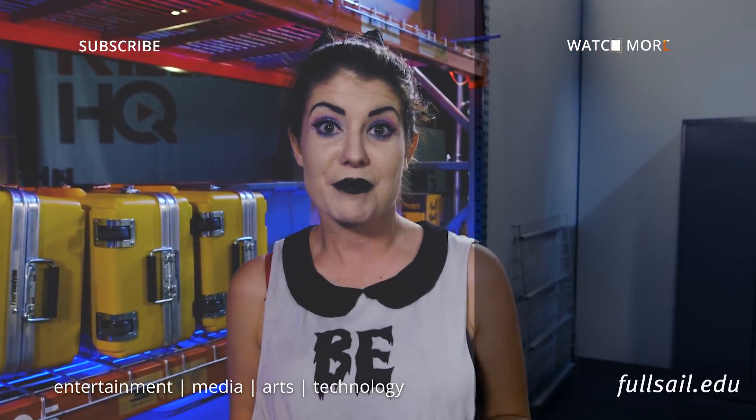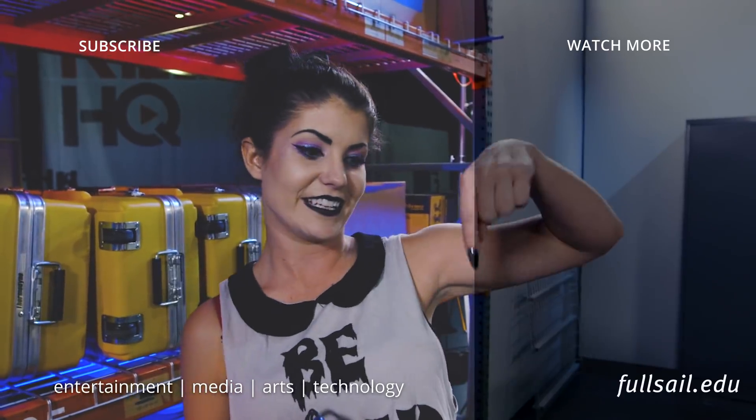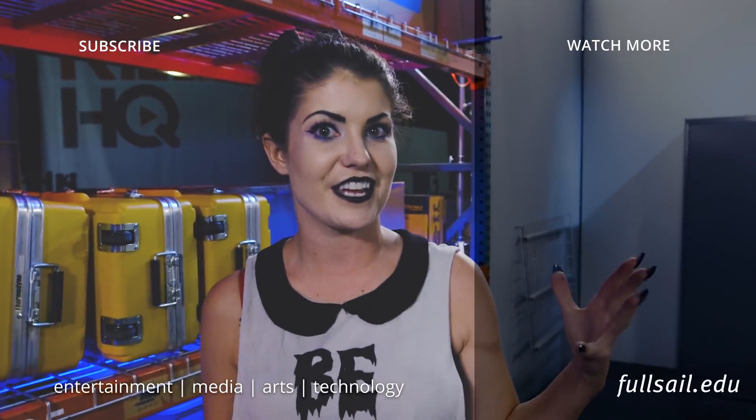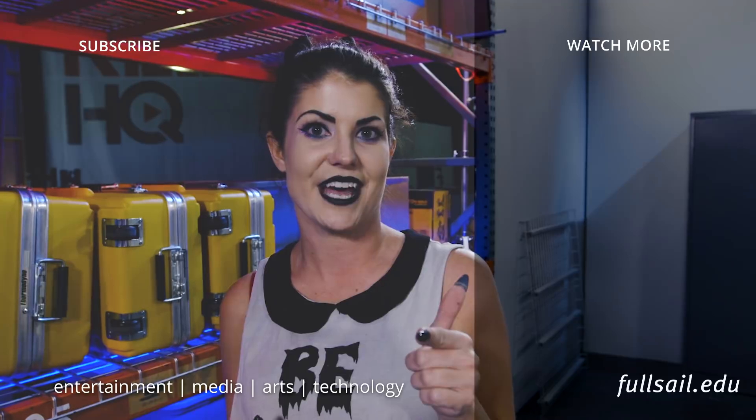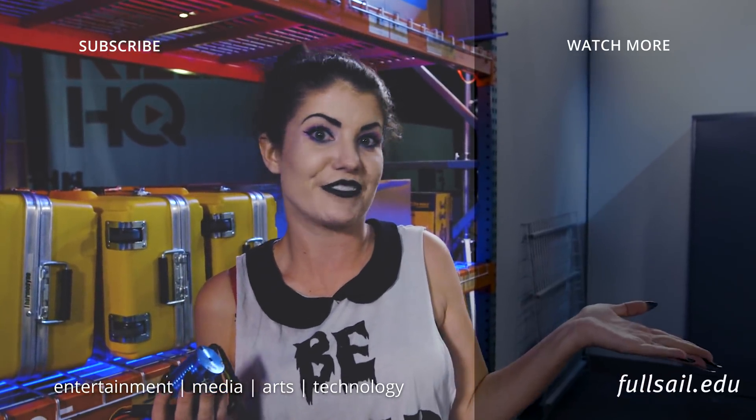If you like this video, make sure you like and subscribe and leave us a comment below telling us what you want to see happen to the hoverboard. Don't forget to click on that little bell to get notifications for when the next episode comes out. While you're here, go ahead and check out some other videos that Full Sail has come out with recently. We'll see you next time.